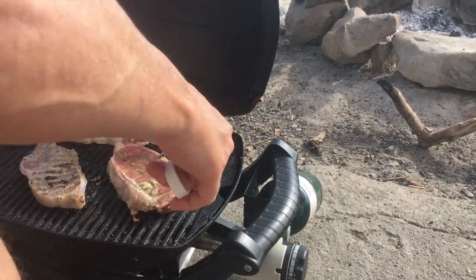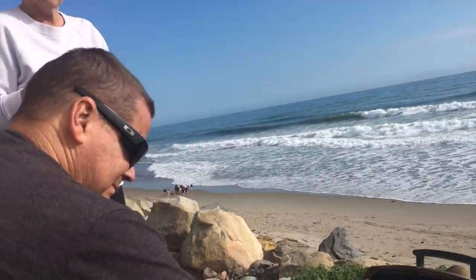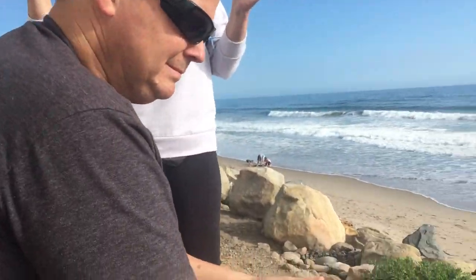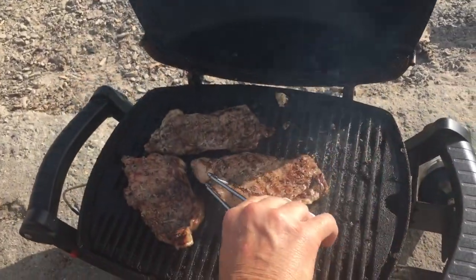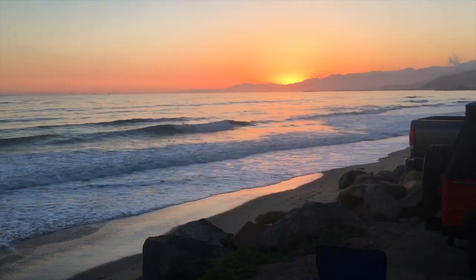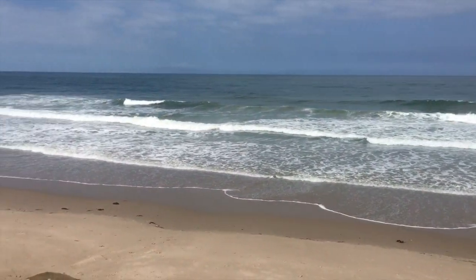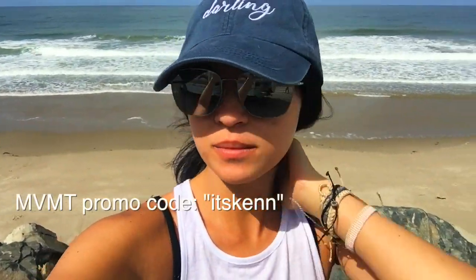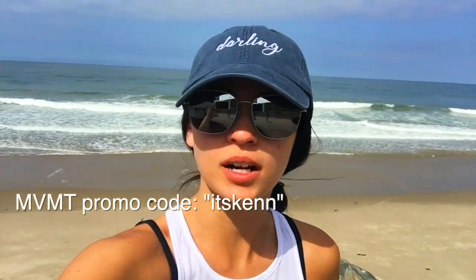Now we are making steaks for dinner — my absolute favorite. Barbecuing at the beach just tastes so much better for some reason. It's a nice pretty sunset, and we are now about to leave for Pismo. I'm so obsessed with the beach and my new sunglasses from MBMT. This was a pit stop in Ventura, and now we're on our way to Pismo.